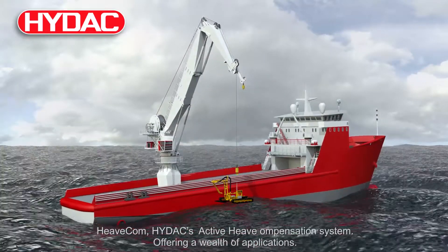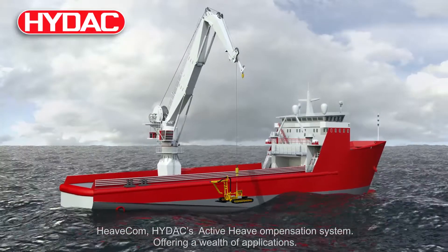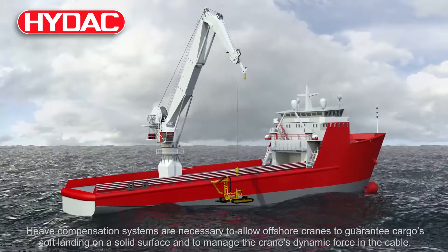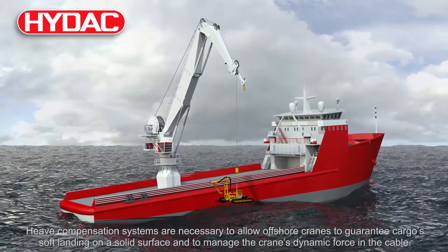Heavecom, HIDAC's active heave compensation system, offering a wealth of applications. Heave compensation systems are necessary to allow offshore cranes to guarantee cargo's soft landing on a solid surface and to manage the crane's dynamic force in the cable.